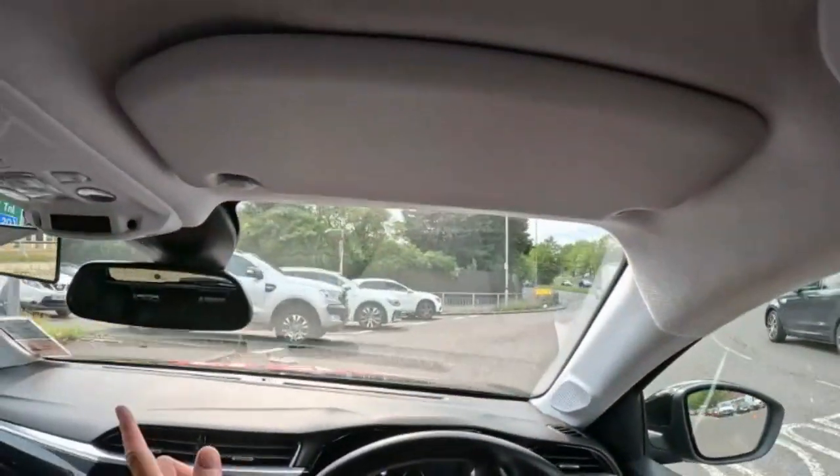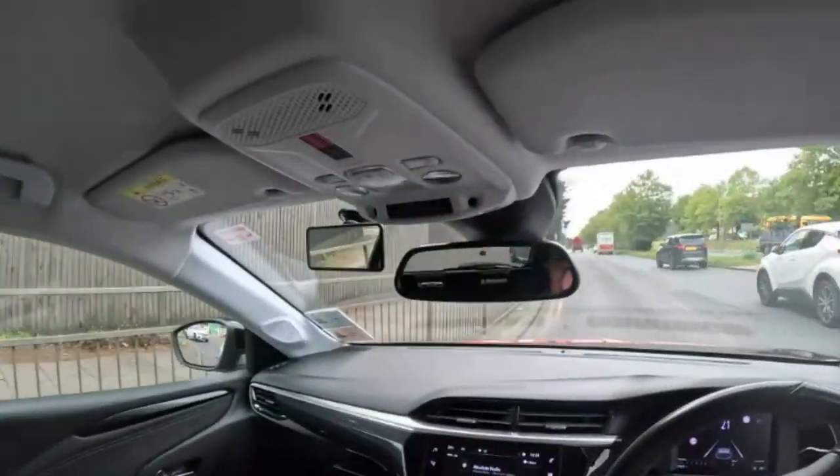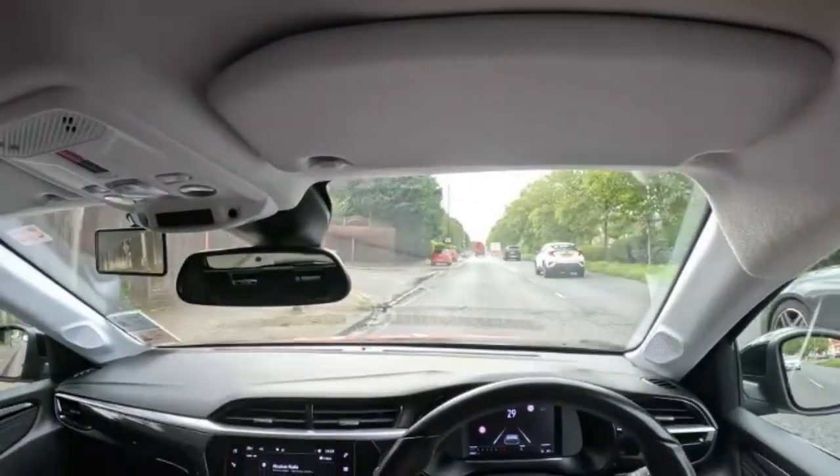Just going to follow the left-hand lane all the way around, watching the vehicles on the left, making sure they stop. Give a left indicator as I'm passing them off into the main road. And again, because I chose the left lane on the approach, I've exited nice and safely in the left-hand lane.